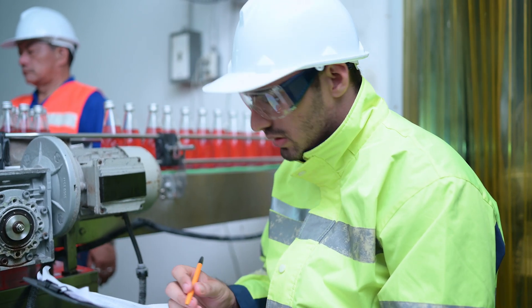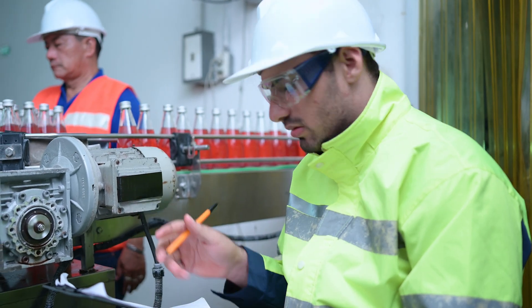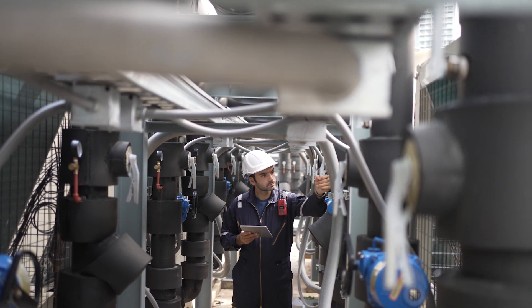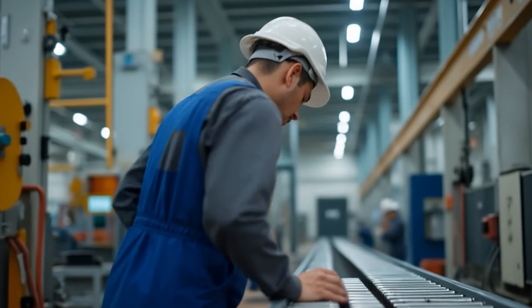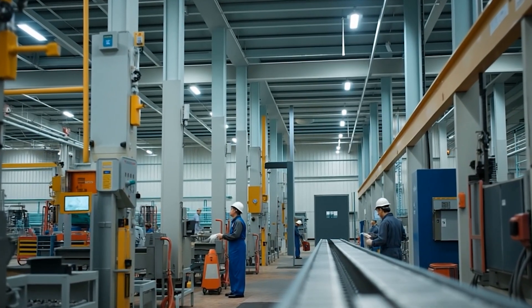Many models also allow for slight misalignment, which reduces stress on the shaft and extends equipment life. Maintenance is another advantage — these bearings are often easy to inspect, lubricate, and replace, making them a favorite in production environments where downtime is costly.